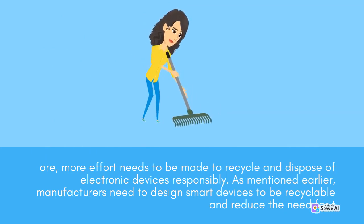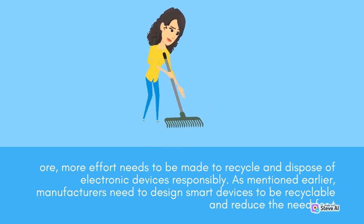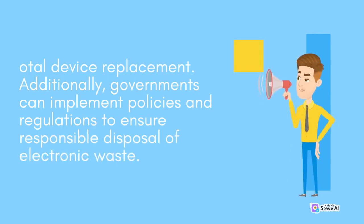As mentioned earlier, manufacturers need to design smart devices to be recyclable and reduce the need for total device replacement. Additionally, governments can implement policies and regulations to ensure responsible disposal of electronic waste.